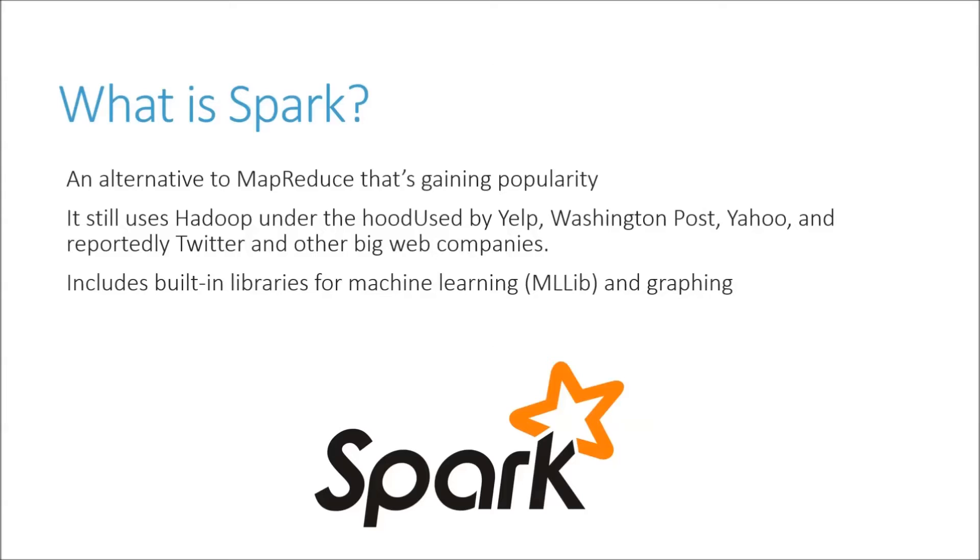It is an alternative to MapReduce, but it can still run on Hadoop under the hood. A lot of people get confused by that, but you need to remember that MapReduce is an application that is run on top of Hadoop. Like MapReduce, Spark is another application you can run on top of Hadoop. So Spark is not a replacement for Hadoop — it is an alternative to MapReduce that still uses Hadoop under the hood.